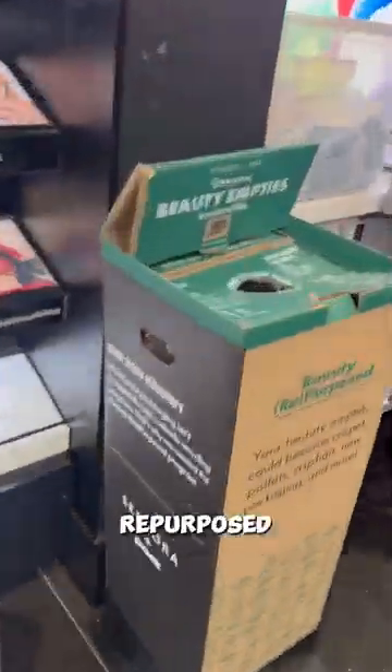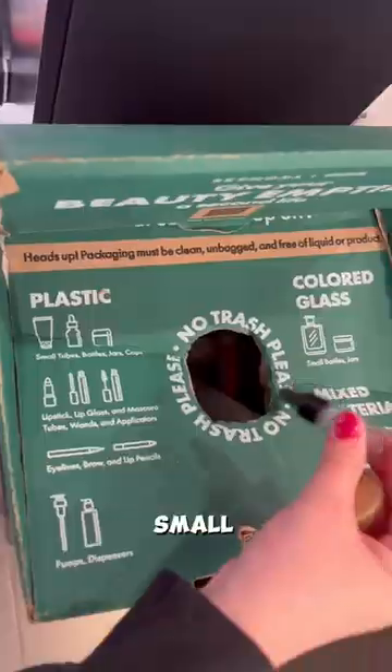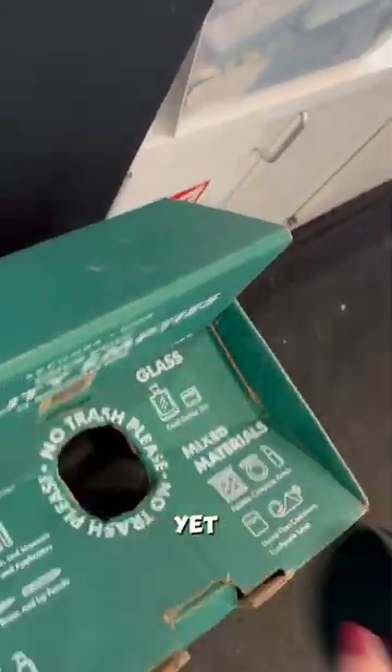Just clean your beauty empties, drop them off, and voila! Your beauty empties can be repurposed, contributing to the well-being of our planet. Remember, small actions make a big impact. This is a simple yet meaningful step towards a more sustainable beauty routine.